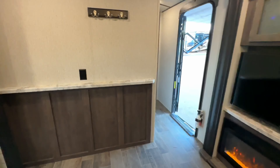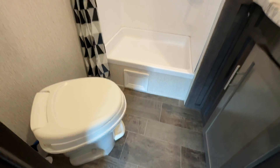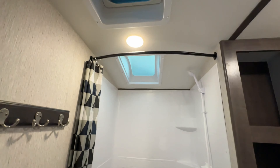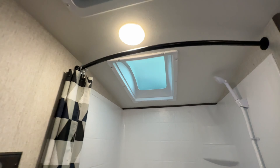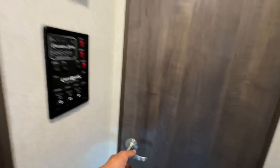What a gorgeous, gorgeous luxury couples unit. Out here we have a nice big shower, bigger than most. The vent is exactly where it should be. Medicine cabinet. Control panels right here.